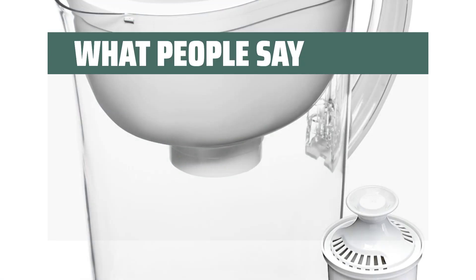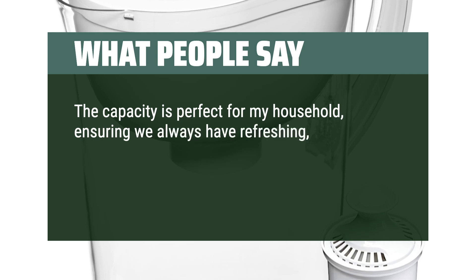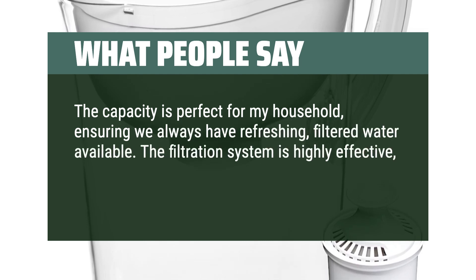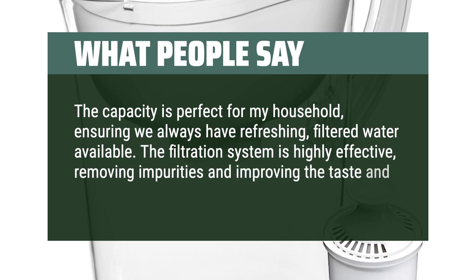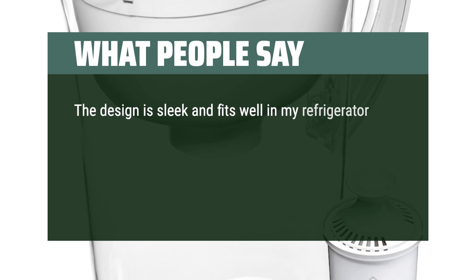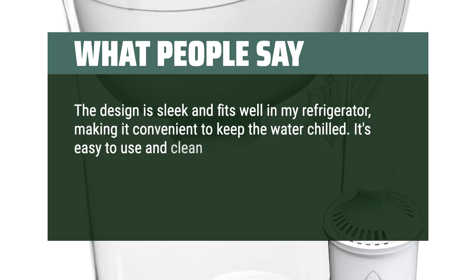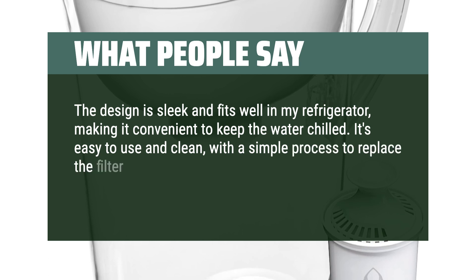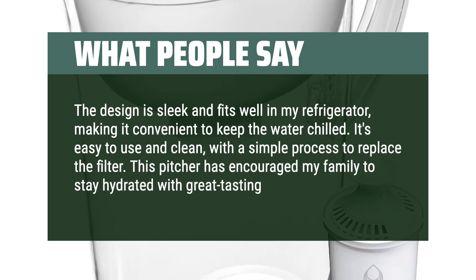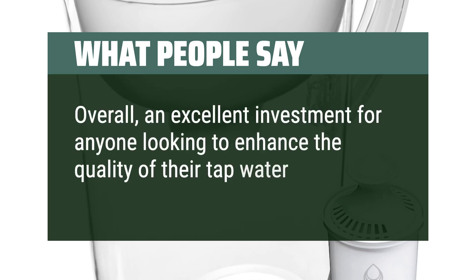What people say: the capacity is perfect for my household, ensuring we always have refreshing, filtered water available. The filtration system is highly effective, removing impurities and improving the taste and odor of tap water. The design is sleek and fits well in my refrigerator, making it convenient to keep the water chilled. It's easy to use and clean, with a simple process to replace the filter. This pitcher has encouraged my family to stay hydrated with great-tasting water. Overall, an excellent investment for anyone looking to enhance the quality of their tap water.